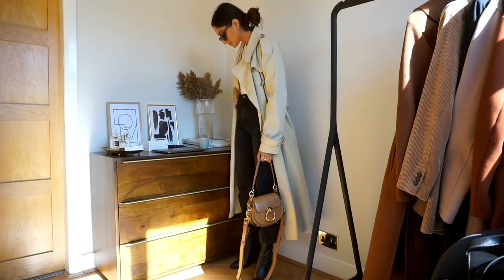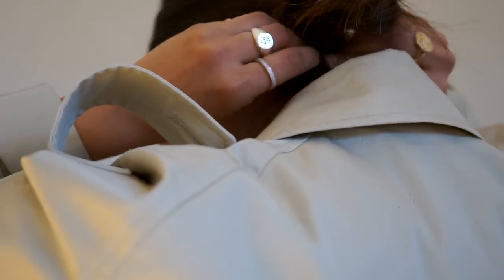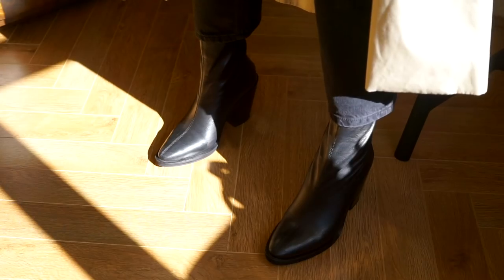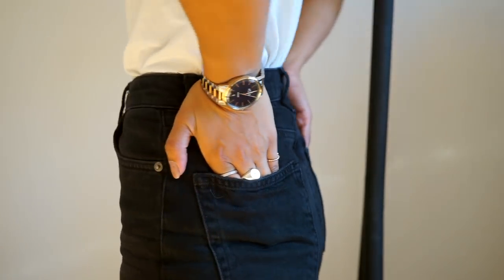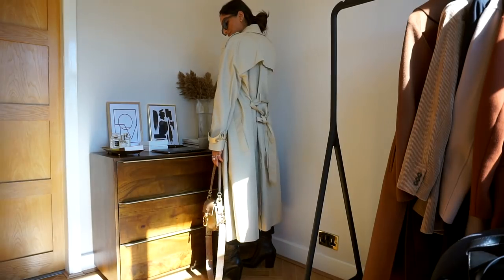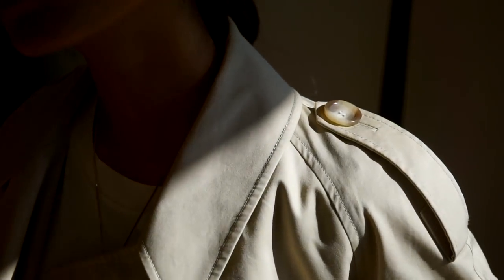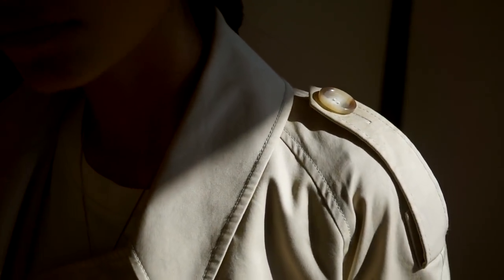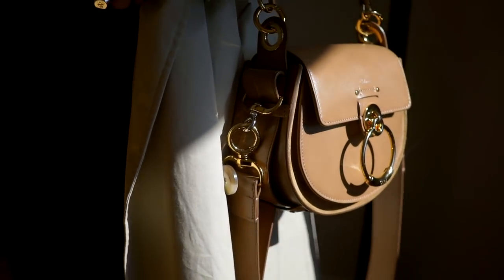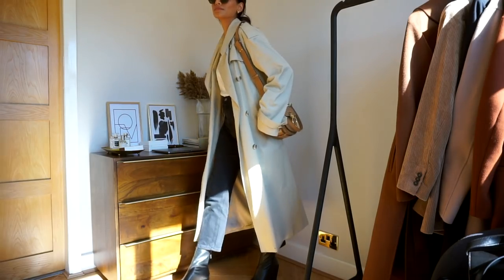Trench coats are of course a super big staple, especially in autumn. It's a little bit awkward — you kind of don't want to wear a heavy coat, but you do want to throw on something lightweight as a safety net in case it gets chilly. A trench coat is just that perfect piece; it's a really classic staple and there are so many ways to make it look super chic and stylish.